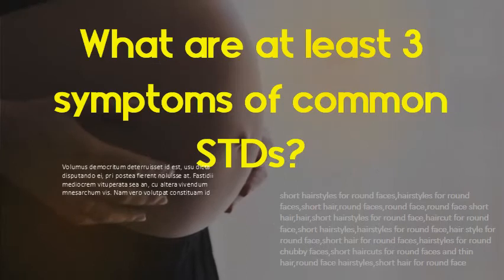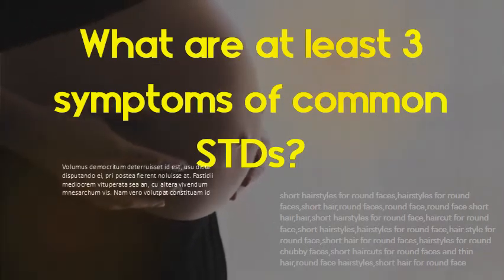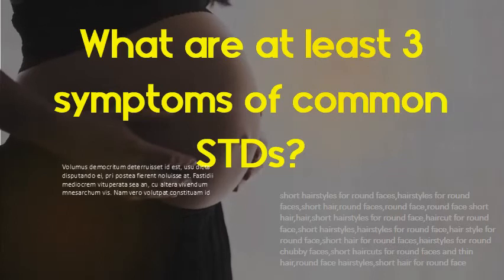What are at least three symptoms of common STDs? Painful urination. Lower abdominal pain. Vaginal discharge in women. Discharge from the penis in men. Pain during sexual intercourse in women. Bleeding between periods in women. Testicular pain in men.